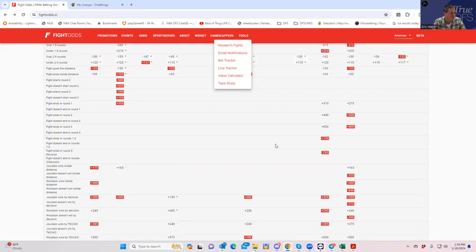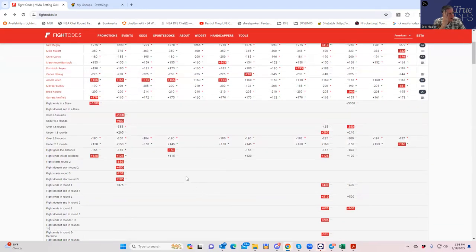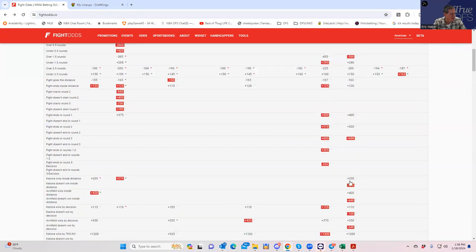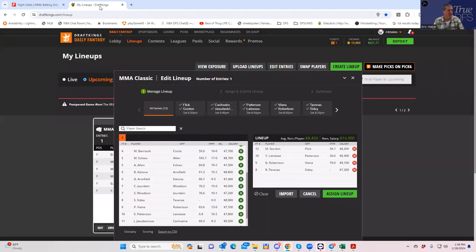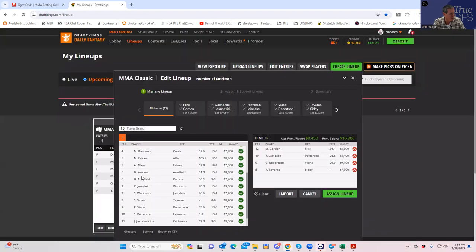Brad Katona versus Garrett Armfield — $8,800 and $7,400. The money line is about minus 200. Katona has some wrestling upside to give him a small edge, but Katona inside the distance is plus 220 and Armfield inside the distance is plus 400 — not great for either. Unless you generate a lot of points from a Katona takedown exhibition, this fight is kind of a lemon from a GPP perspective. I wouldn't consider either of these fighters priorities.